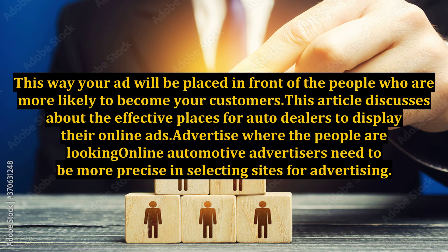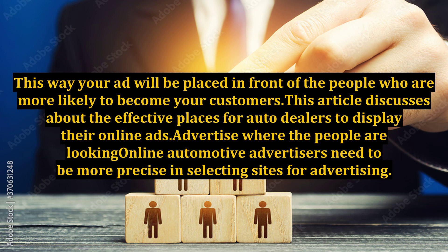Advertise where the people are looking online. Automotive advertisers need to be more precise in selecting sites for advertising. Though the internet today has many websites, each serving a certain purpose, consumers can still navigate themselves to the exact sites for the information they require, with the help of search engines, social networks, etc.